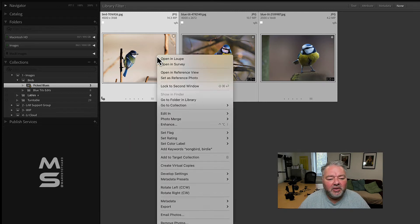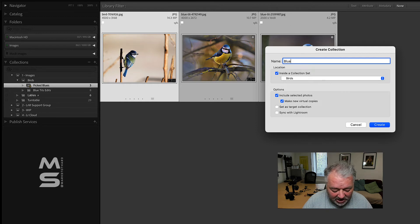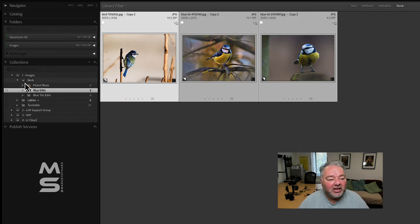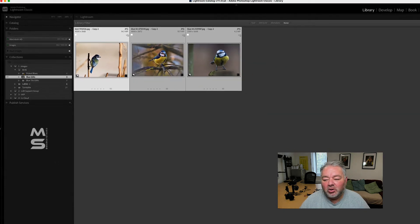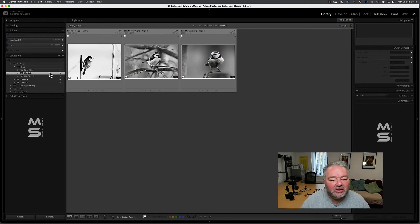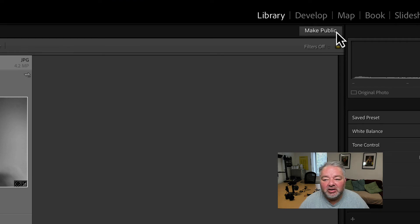I want to edit these images in a particular way but keep a copy of them. So I'll go plus, create a collection called 'Blue Tits', put it into my Birds collection set, include the selected pictures, and make a virtual copy. So now I've got another collection of virtual copies. And if I wanted to share these, I could just right-click and share in Lightroom — it's now syncing to the cloud. I can go to my Quick Develop panel and apply a preset quickly — let's make them black and white.